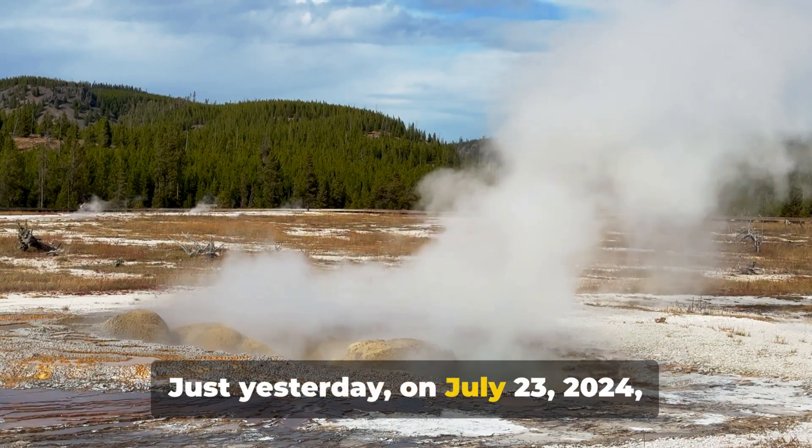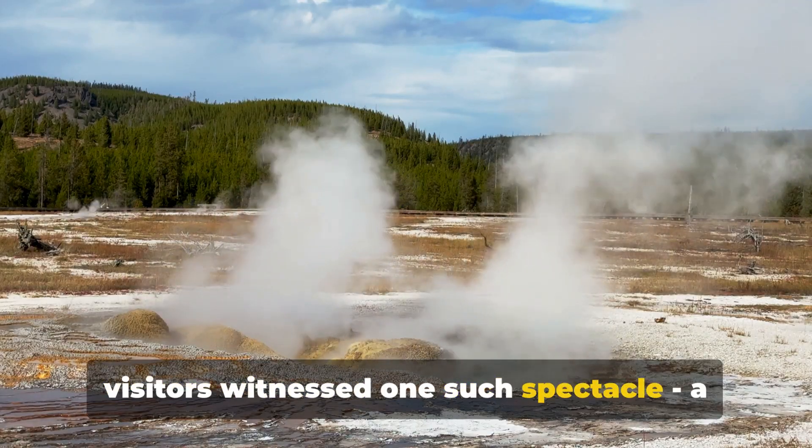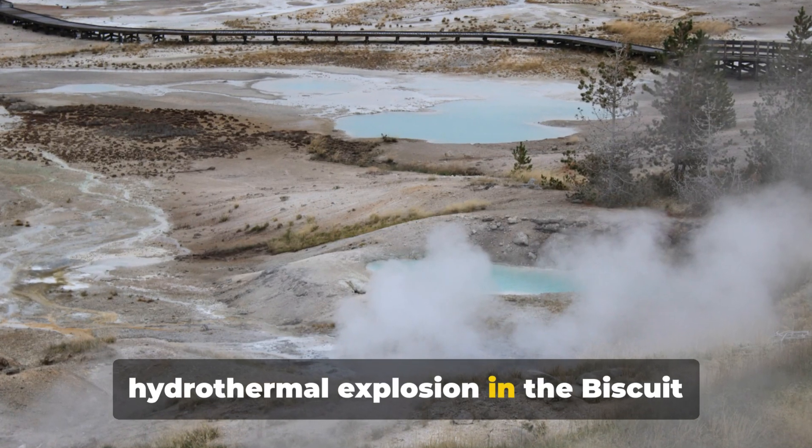Just yesterday, on July 23, 2024, visitors witnessed one such spectacle: a hydrothermal explosion in the Biscuit Basin area.